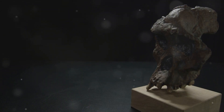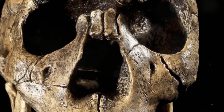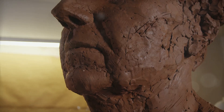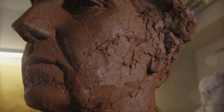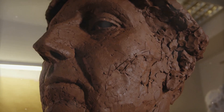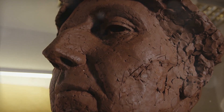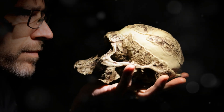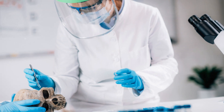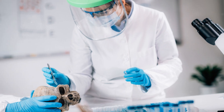Hey everyone, today I've got something incredibly exciting to share with you. Imagine looking into the face of someone who lived 300,000 years ago. Scientists have reconstructed the face of one of our earliest human ancestors, and it's absolutely fascinating.